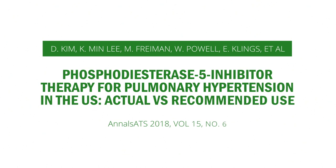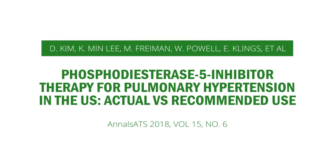For additional details, please read the article by Dr. Kim and colleagues in the June 2018 edition of the Annals of the American Thoracic Society. Thank you for watching Annals Animated.